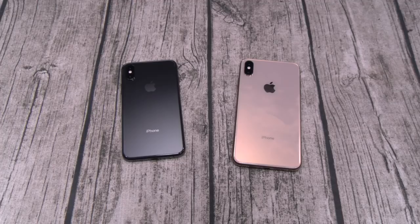Somebody said their battery is draining after two hours. I'm not even going to talk about that — that's 100% fake news.